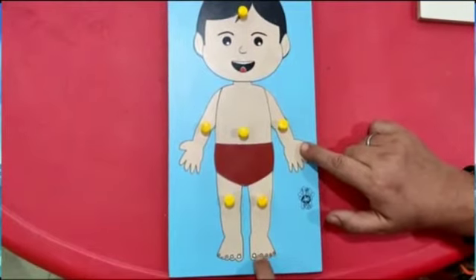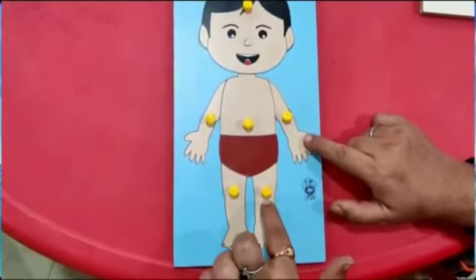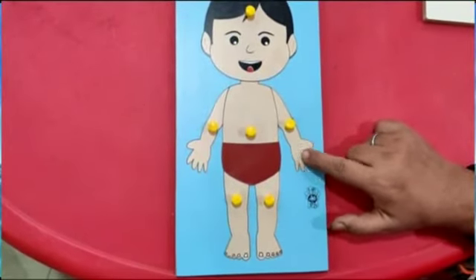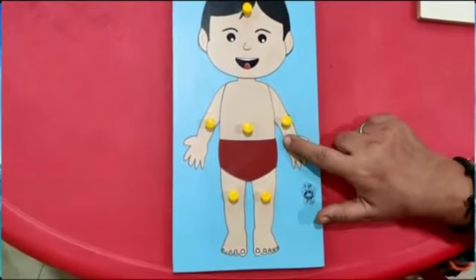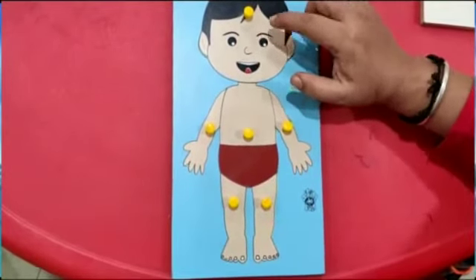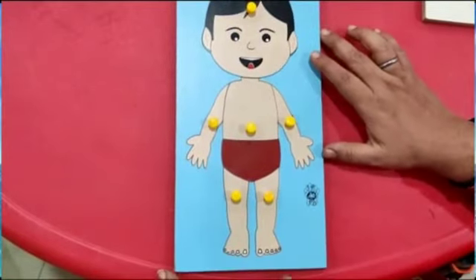Fingers are called fingers, and the ones on the feet are called toes. Knee. This is your palm. Wrist. These are eyebrows.